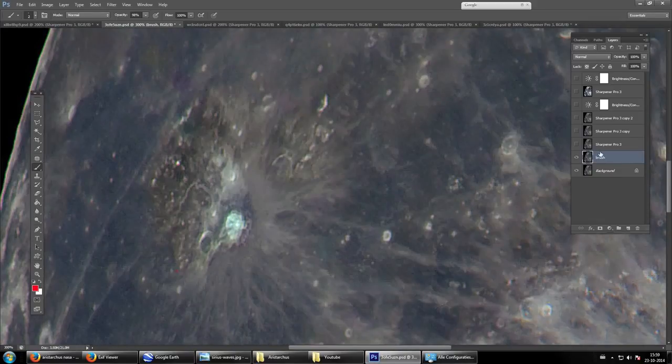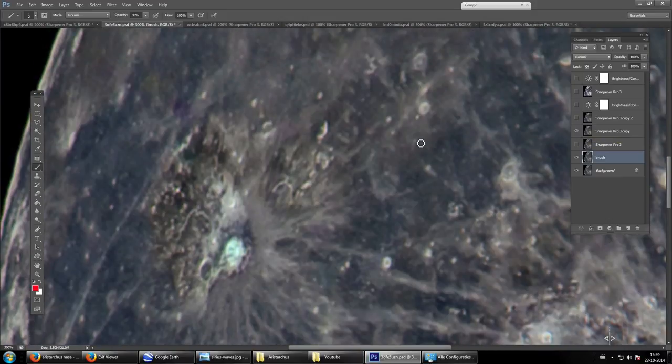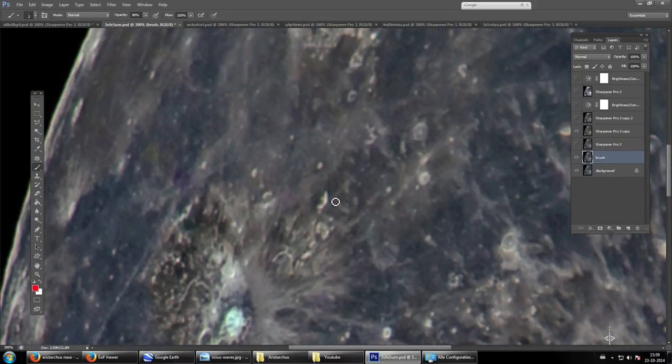Like I told you in the beginning of the video, this isn't really the easiest thing to present. Basically what I found there is some kind of city next to it, and you can see it's boxed off.